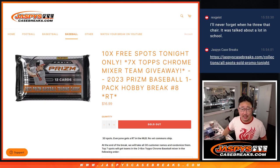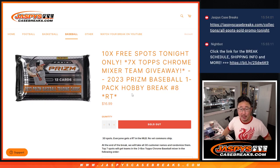Hi everybody, Joe for Jaspi's CaseBreaks.com coming at you with a pack of 2023 Prism Baseball. Hobby pack break number 8.